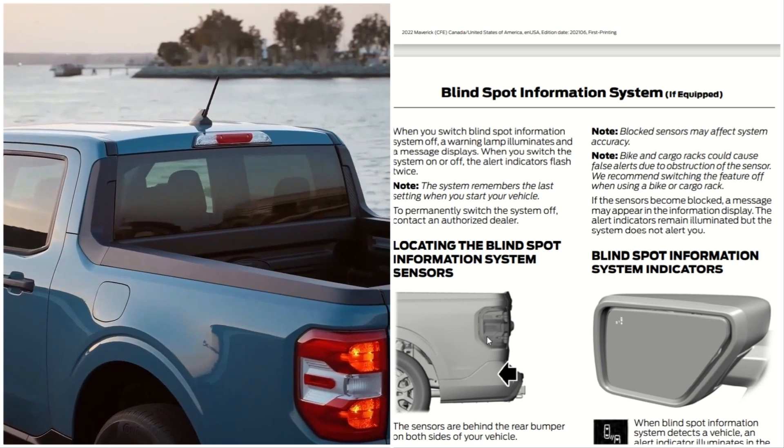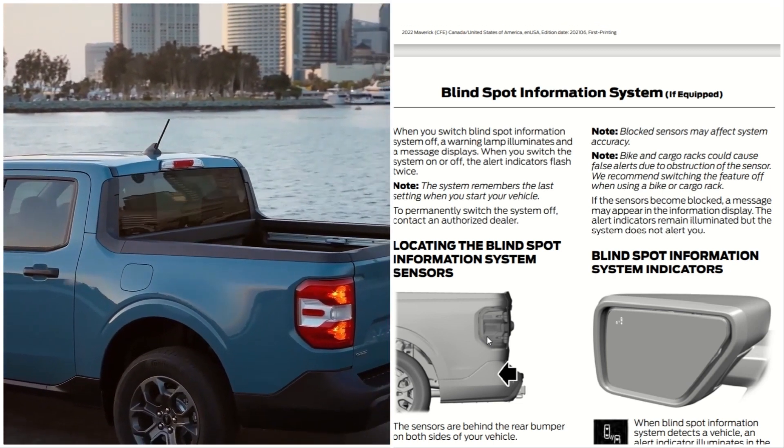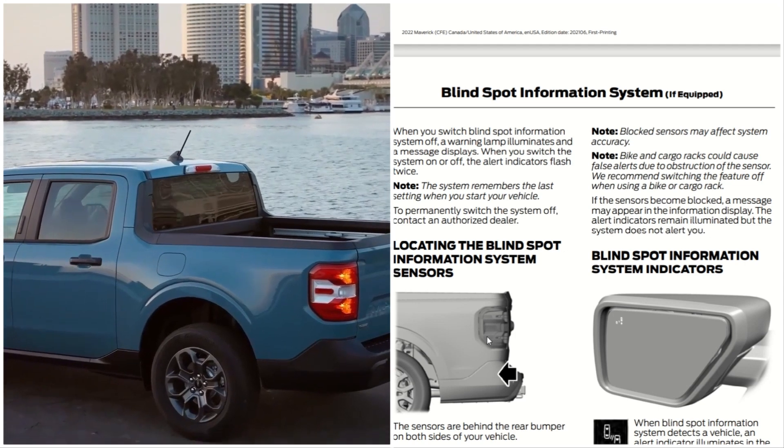The system remembers the last setting when you start your vehicle. To permanently switch the system off, contact an authorized dealer.